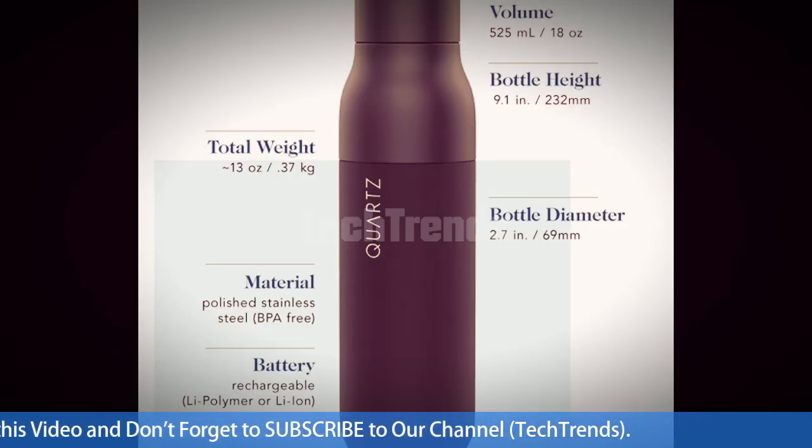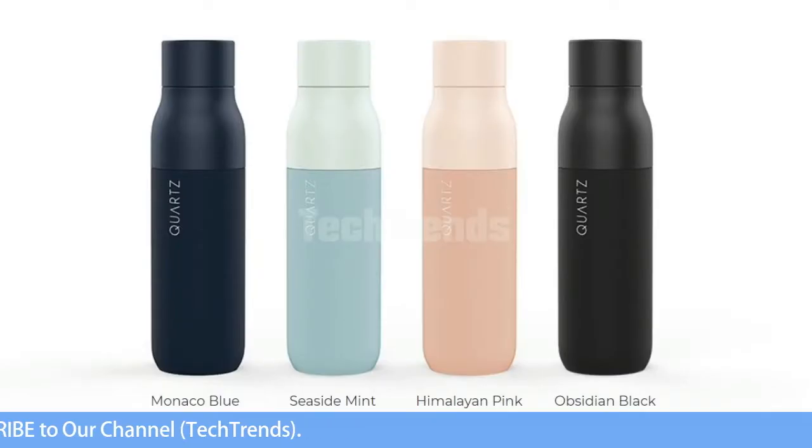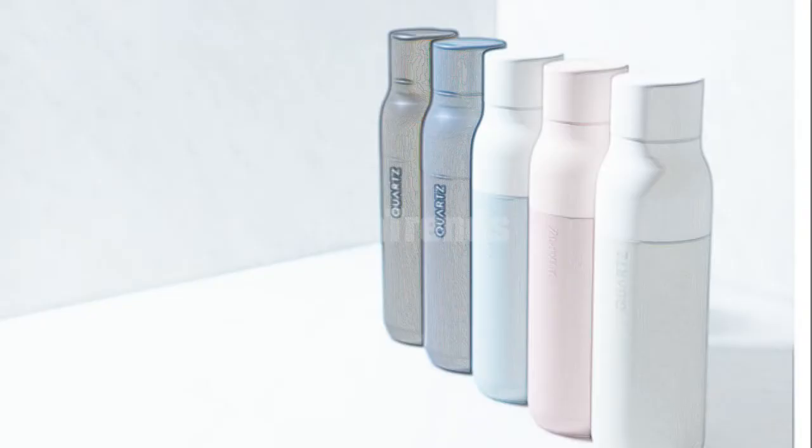The Quartz bottle, which was on display at the CES tech show in Las Vegas, wants to take over the responsibility of cleaning by using ultraviolet light to keep itself and your water clean.